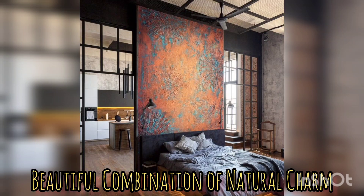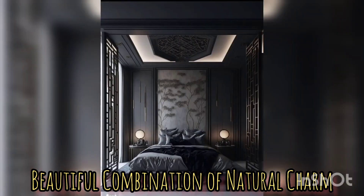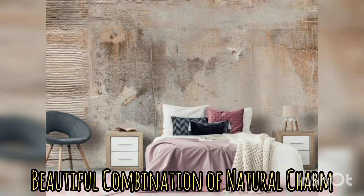Lighting too is a key element in setting the mood. Opt for fixtures with warm and soft lighting, like industrial types such as Edison bulbs or rustic chandeliers.